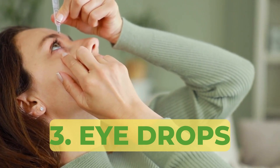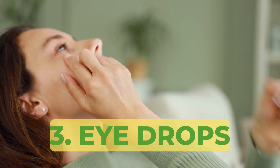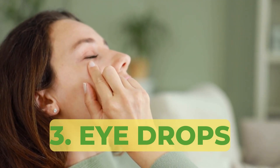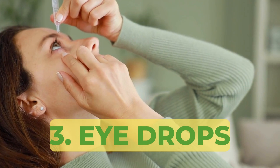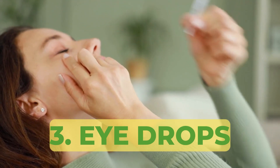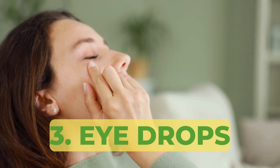Now let's talk about dry eyes, a common issue for many of us with RA. Since dry eyes has been a challenge for me, I rely on Sustain Ultra eye drops. These drops provide relief and soothe the irritation caused by dryness. I use them multiple times throughout the day to keep my eyes comfortable.